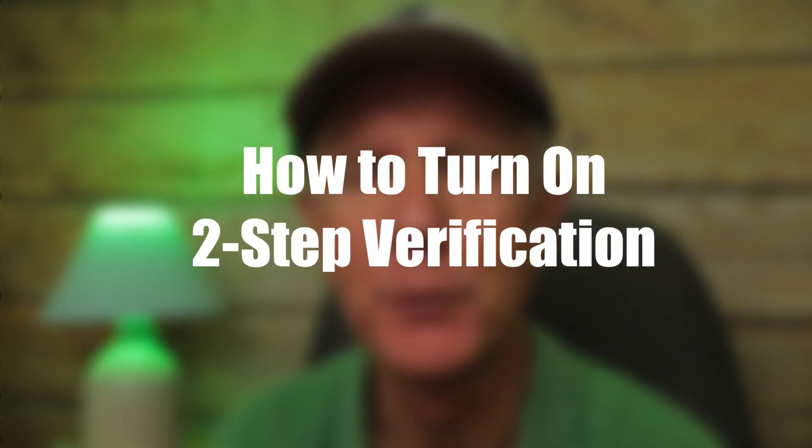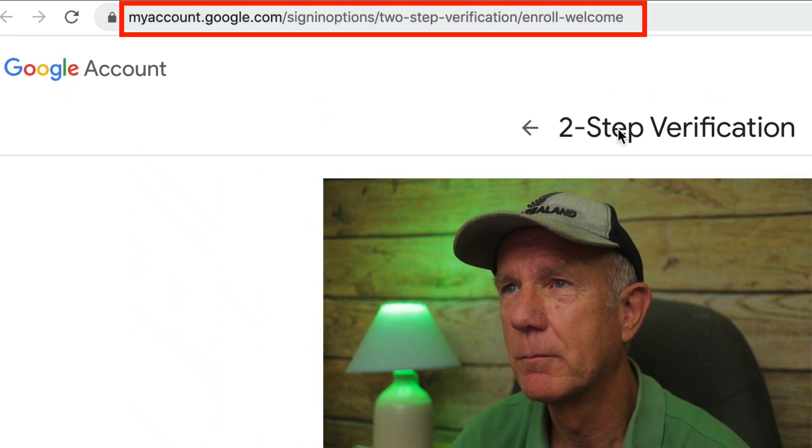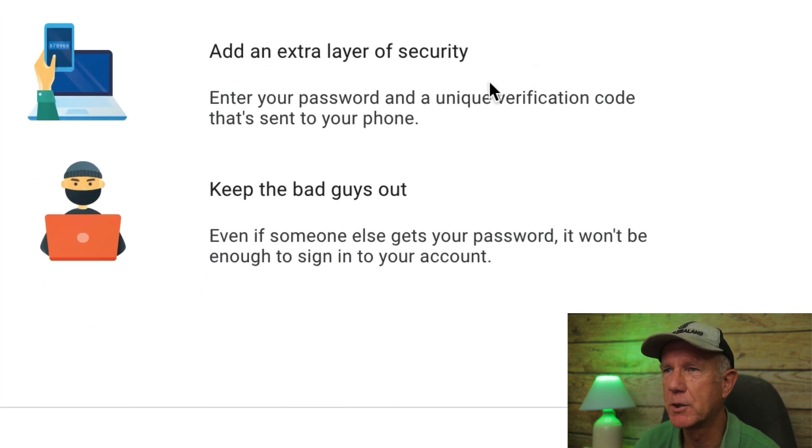Here's how to turn on two-step verification. Go to this website address — I'll place a link in the description below this video. It says: each time you sign into your Google account, you'll need your password and a verification code. It adds an extra layer of security with a unique verification code sent to your phone. It keeps the bad guys out — even if someone else gets your password, it won't be enough to sign into your account.